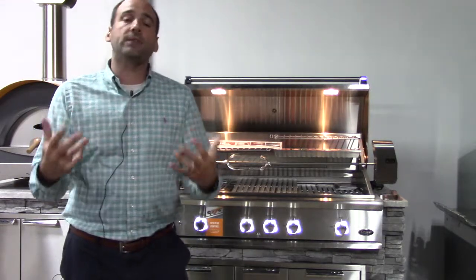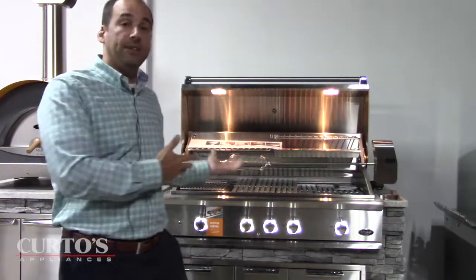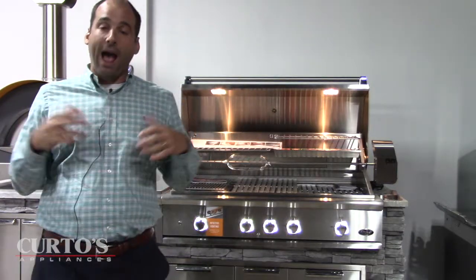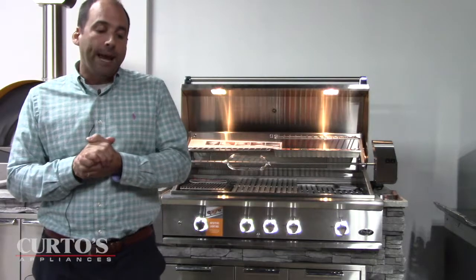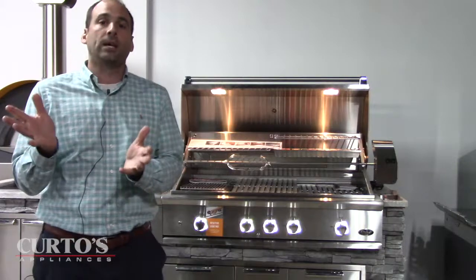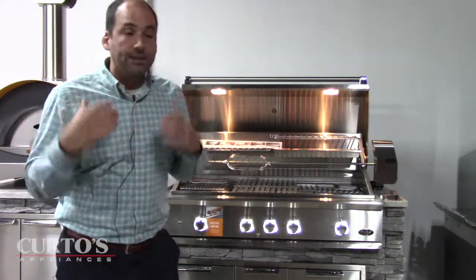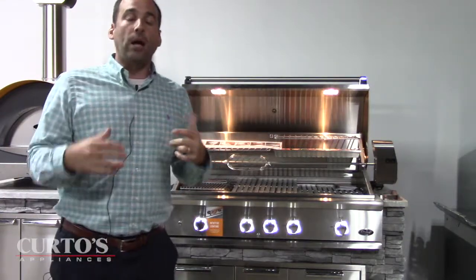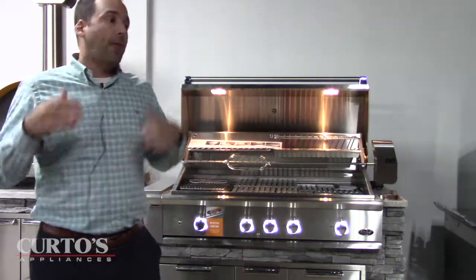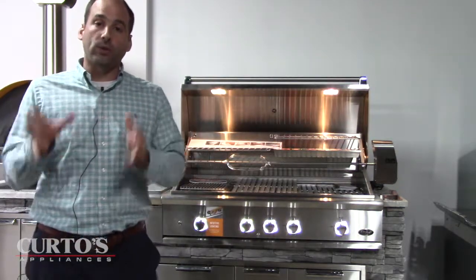I wanted to take the time to discuss a feature that is on — particularly on the DCS that's right behind me right now — but most of the premium gas grills have this feature. It's the rotisserie, and I understand there are a lot of people out there who couldn't care less about this feature. When we're looking at these grills, one of the first questions people ask is: is there an option to get it without the rotisserie?